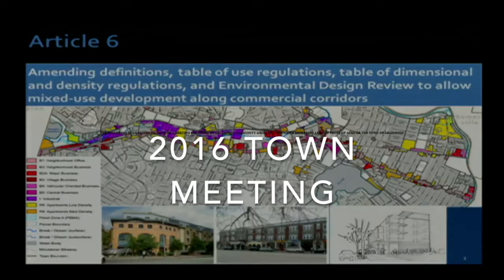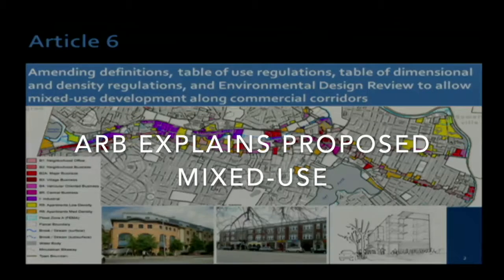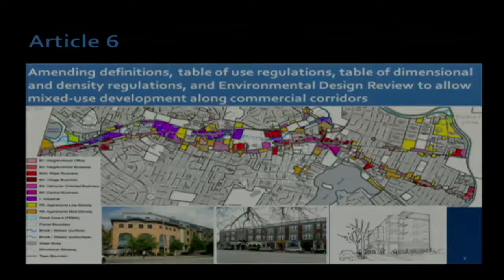If you look, it's a little unclear on the map, but the second line on our key here is B2 neighborhood business district, and these are interspersed throughout town. They are traditionally small business districts with smaller businesses. You won't see major developments going in in this kind of a district.